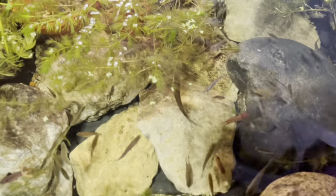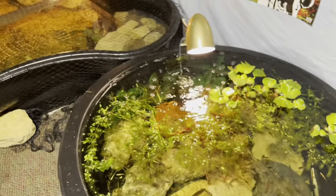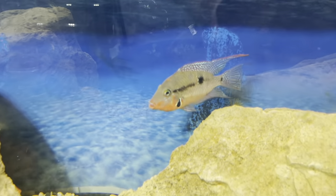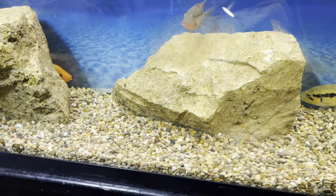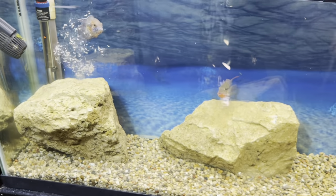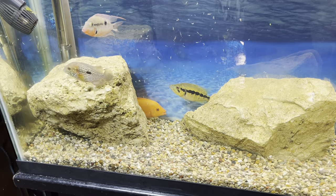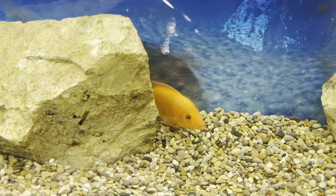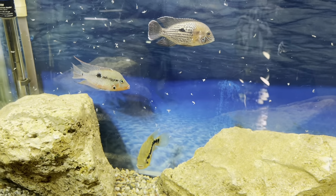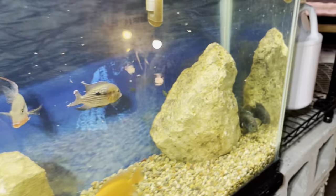Look at that pearl gourami — looking amazing as always. Just panning over and it's just wow, this is beautiful. Let's throw some brine shrimp in here. These guys are fed more with shrimp and pellets and live food, so they won't mess with the brine too much. We got some beautiful Jack Dempseys and a beautiful red devil in here. Just did a water change so the tank looks crystal clear right now.